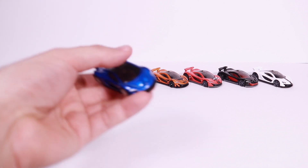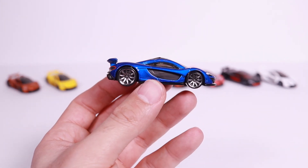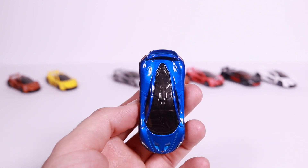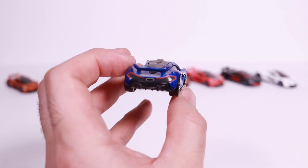Next is the blue variation. It's got the same wheels but this time in chrome blue with black siding. Again, great-looking tampo on it, and the nice spoiler from the top and on the back as well. I think this blue is a fantastic-looking color that really shows the car nicely.